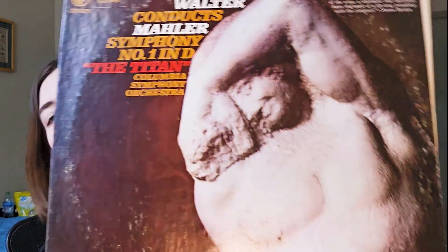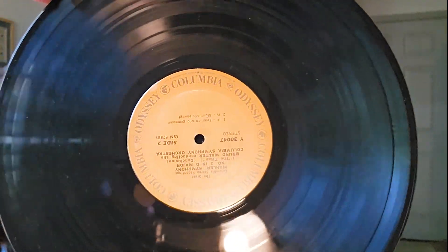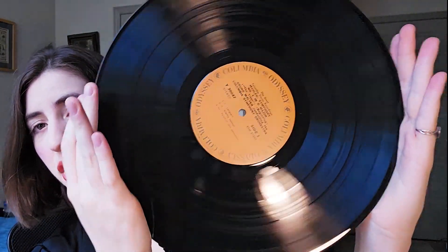The other one I got from that mystery order is Mahler, which I don't often listen to, but this one has Symphony No. 1 in D — the Titan — in red letters. Symphony No. 1 is what Mahler is most known for, so you can't really go wrong with that. It's still good stuff if you want to listen to something different. Nice orange label — very stylish and sleek.